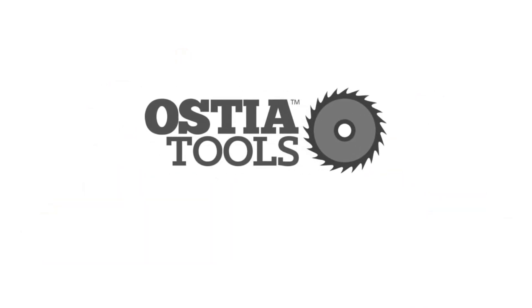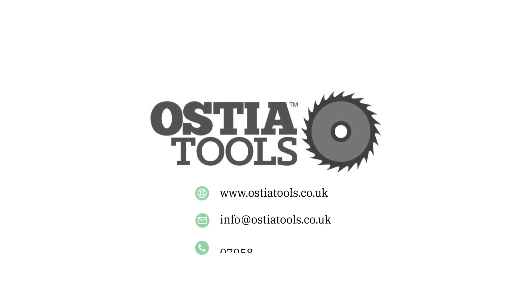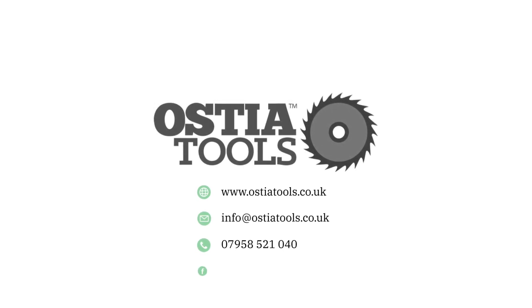If you have equipment to sell, get in touch with Ostia Tools today via email at info@ostiatools.co.uk, on 07958 521 040, or via our Facebook page.